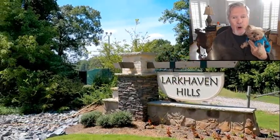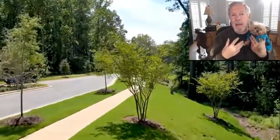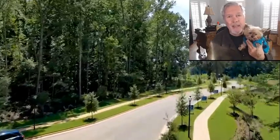New ranch homes for sale in Charlotte, NC — Larkhaven Hills. By the way, this doesn't mean that I like Bella. I'm a Jack the Real Estate Dog guy, but she won't be quiet, so I've got to hold her. I think she wants to be on camera like Jack.